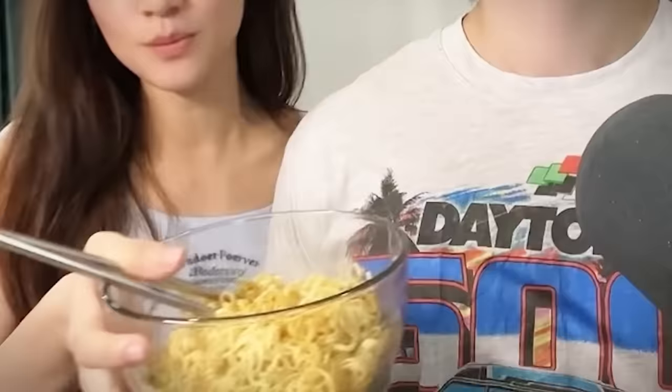Starting with the Mie Goreng — he's already made it, so he gets to have it first. He wants the power of the sauce! So what do you think? He says seven out of ten — oh really! He's not a fan of instant noodles. I rated it really high because I mean it's still good, but he's just not a fan of instant noodles.